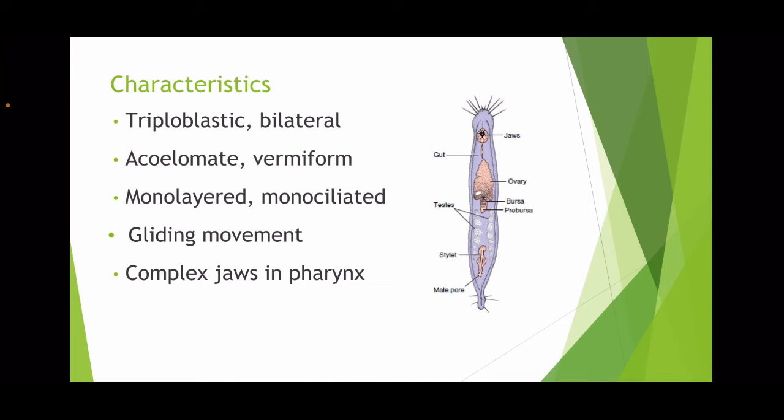They are bilaterally symmetrical. They are acoelomates, so they don't have a body cavity. Vermiform means that they resemble the form of a worm. They are also mono-layered and mono-ciliated, which means that each epidermal cell only has one cilium, so with that they do a gliding movement. One of the biggest features of the Nathostomulida is their unique jaws, which are also lateral to their pharynx.